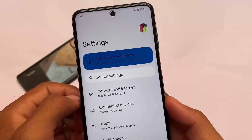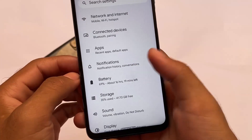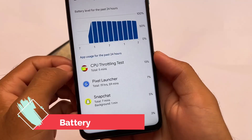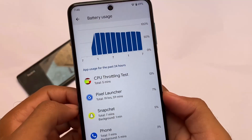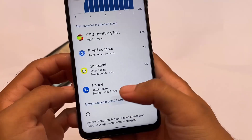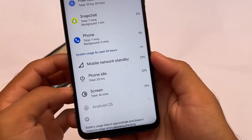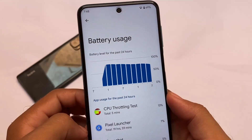This is Pixel Experience unofficial edition — it's not the official version. The settings don't have any major extra features to talk about since this is an unofficial build, but we might get more features later. Battery backup doesn't seem that bad — it's decent, and you might get more than eight or nine hours of screen-on time.